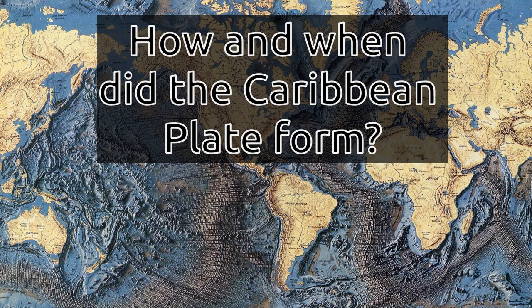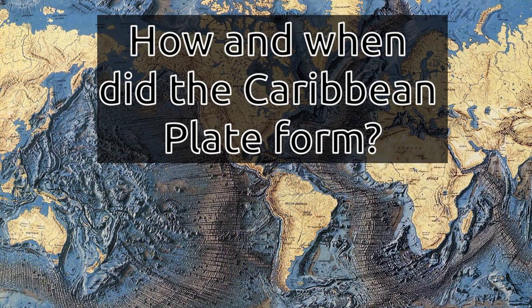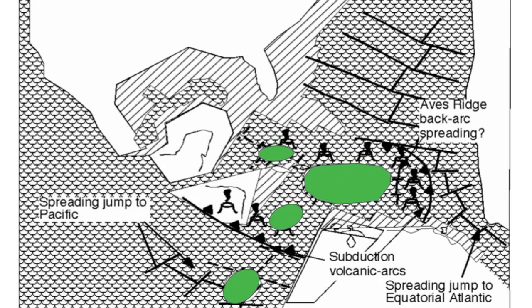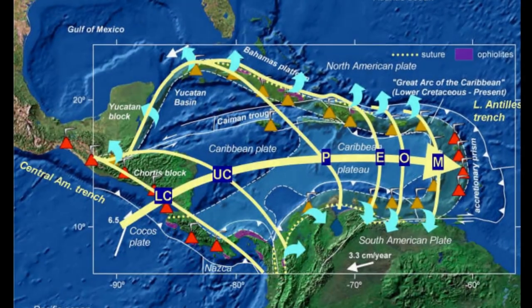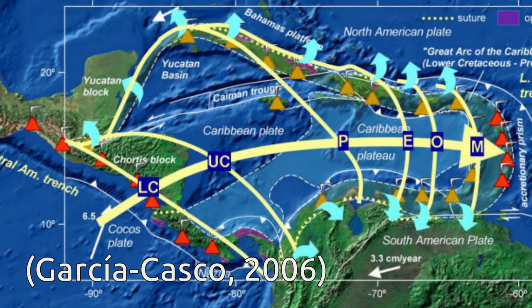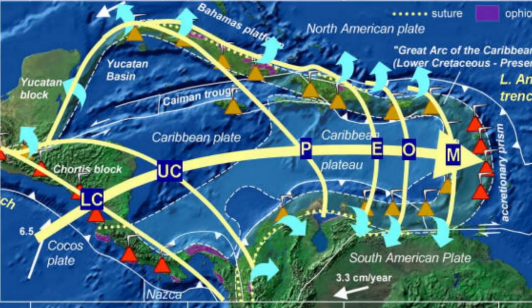How and when did the Caribbean plate form? This has been a matter of debate in recent decades. There are two models that can explain how it formed: the in-situ and the Pacific origin models. In the in-situ model, the Caribbean plate was created between the North American and South American plates as the two separated after Pangaea broke up in Mesozoic times. In the Pacific origin model, the Caribbean plateau formed above a mantle plume in the Pacific and migrated eastward into the gap between North and South America, left by rifting in Triassic to Jurassic times.